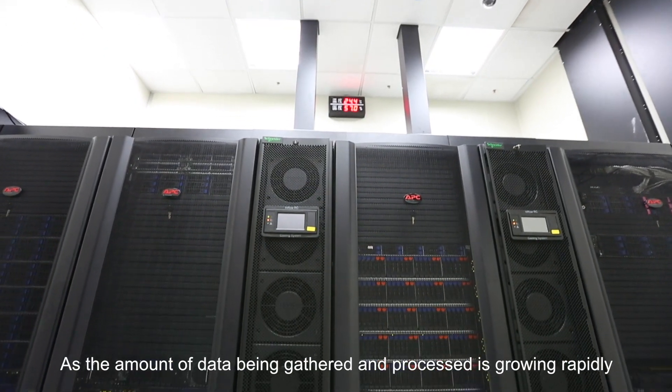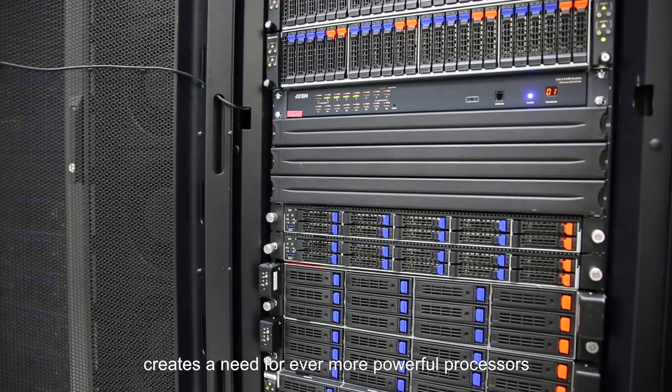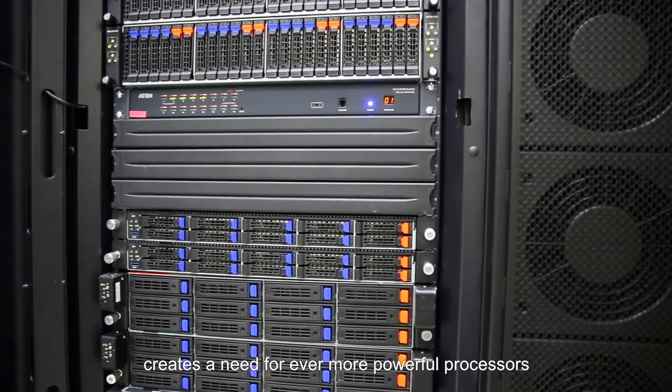As the amount of data being gathered and processed is growing rapidly, the requirement for greater computing power creates a need for ever more powerful processors such as CPUs or GPUs.